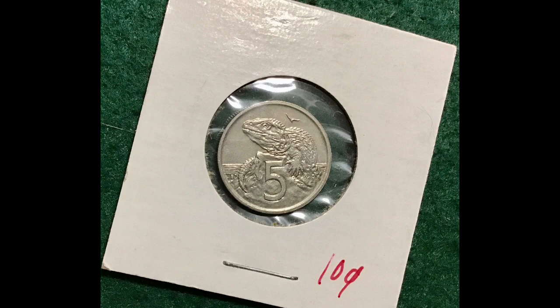I also grabbed like a dollar face value in silver dimes. And I couldn't pass up — like I said, I'm obsessed with New Zealand coins — another 5p with the lizard on it. It was 10 cents, and a lizard on a coin is always a win in my book.